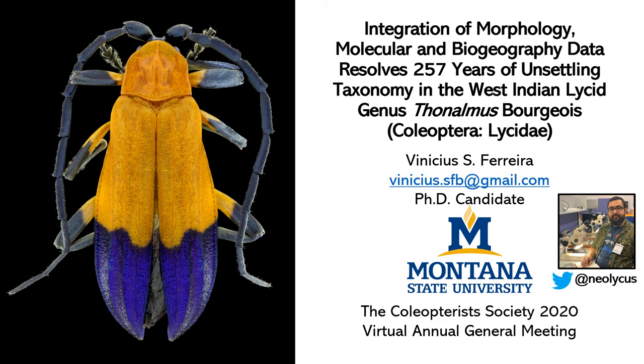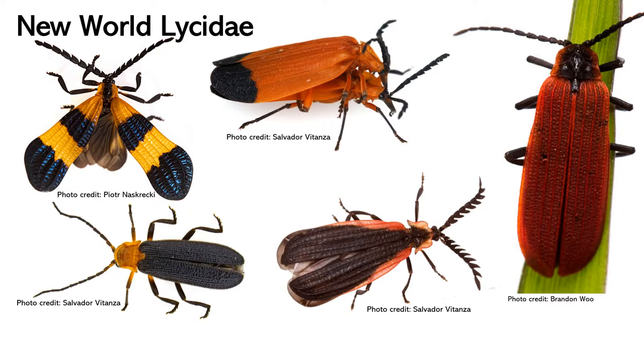Hey everybody, thank you so much for your time and interest in this presentation. My name is Vinicius Ferreira and I'm a PhD candidate at Montana State University working with systematics of soft-bodied Elateroidea under the supervision of Dr. Michael Ivey. Today I will tell you a story about netwing beetles.